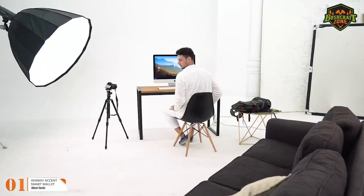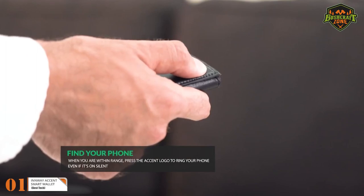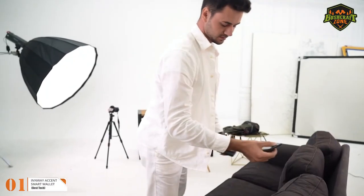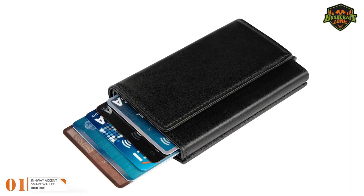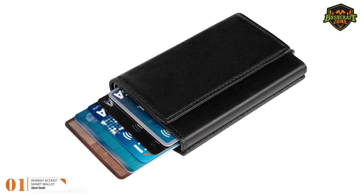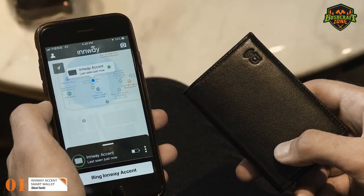Not only that, this locating feature works both ways. For example, if you've lost your phone, you can press the letter A on your wallet and it'll make your phone ring. If you've gone a long way since you've lost your wallet, the Inway app will record its last-seen location. You can open the Inway app for its last location, and once you've reached there, press the button to make the wallet ring.